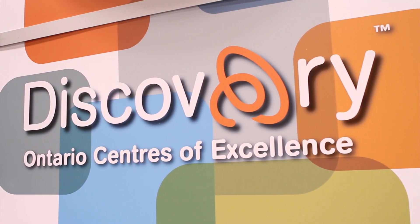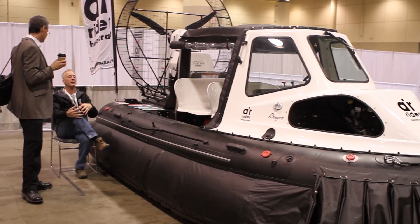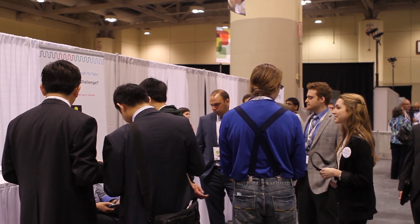Hey guys, this is Michael here with Trend Hunter. We're just here at the Discovery 2014 show, checking out the latest innovation with regard to technology. So let's see what they have in store for us.